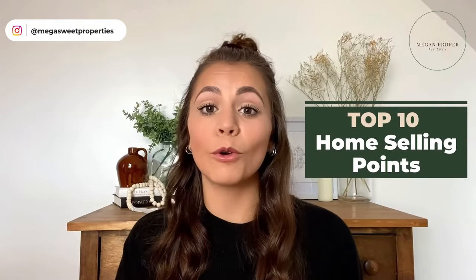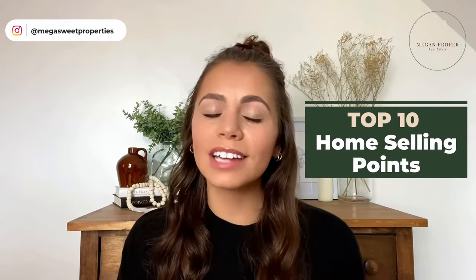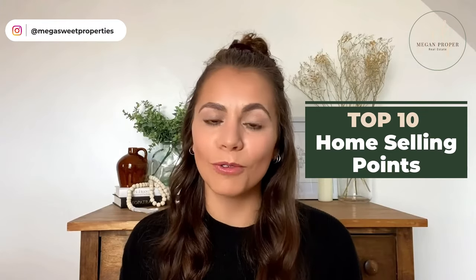Are you thinking of selling and want to know how to make a good impression on your potential buyers? Let's talk about 10 home selling points that buyers may be looking for in your home, so that you don't waste time or money on things that buyers don't want. Stick around to the end to learn a tip that could transform rooms in your home into multi-functional spaces.